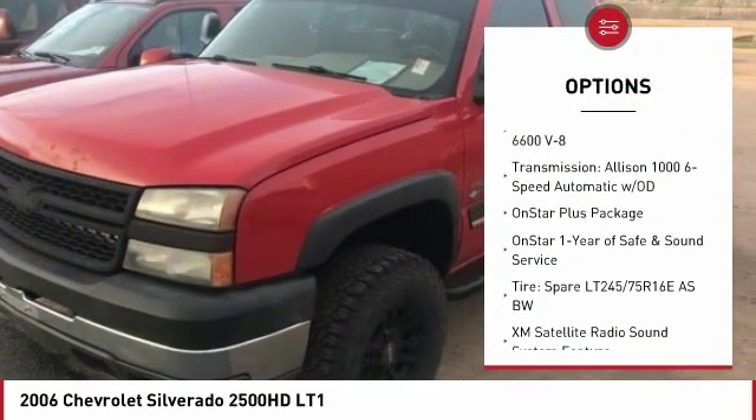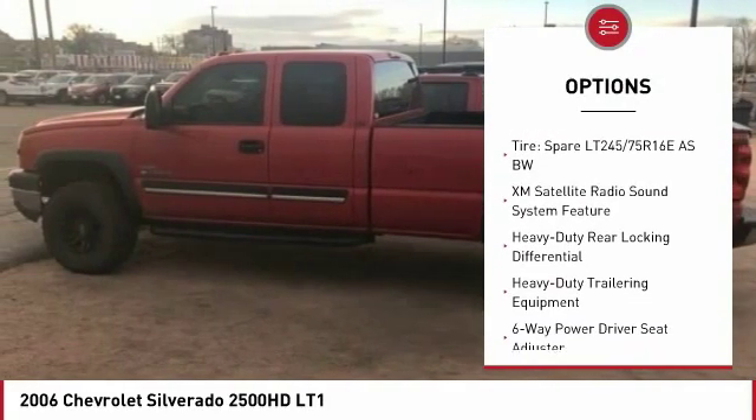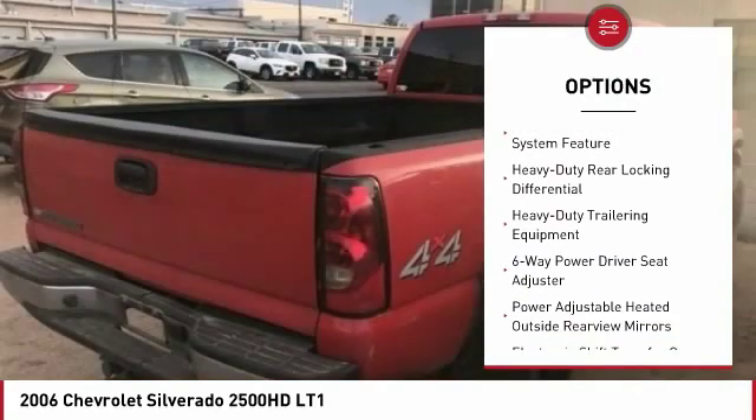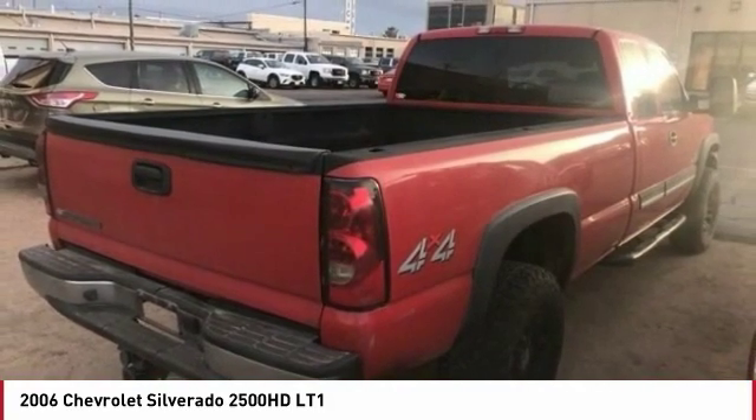Air conditioning, power steering, cruise control, remote power door locks, power windows, passenger airbag, compass, daytime running lights, tachometer, satellite radio.